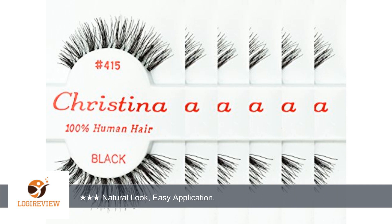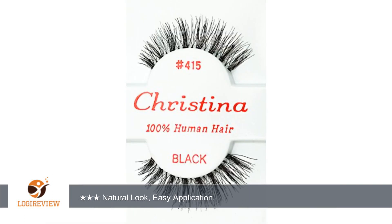Natural look, easy application. I tried giving these a shot, hoping I would love them just as much. Five stars. Buying again — would purchase again!